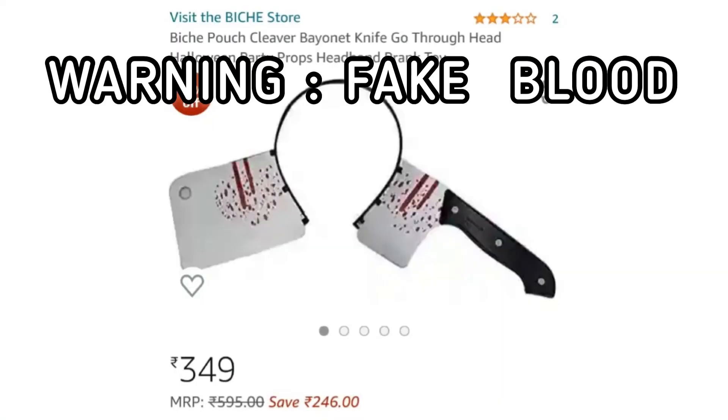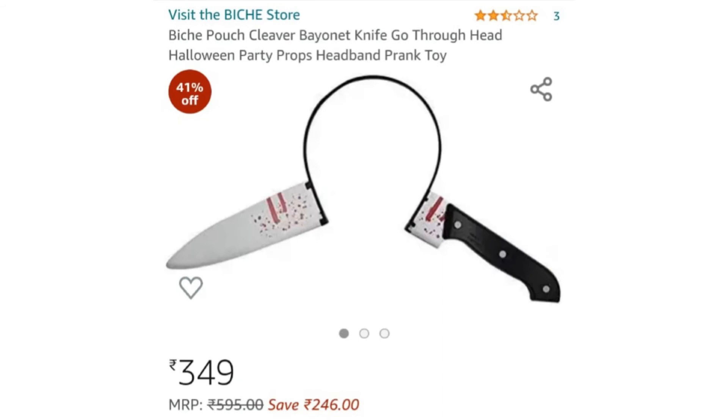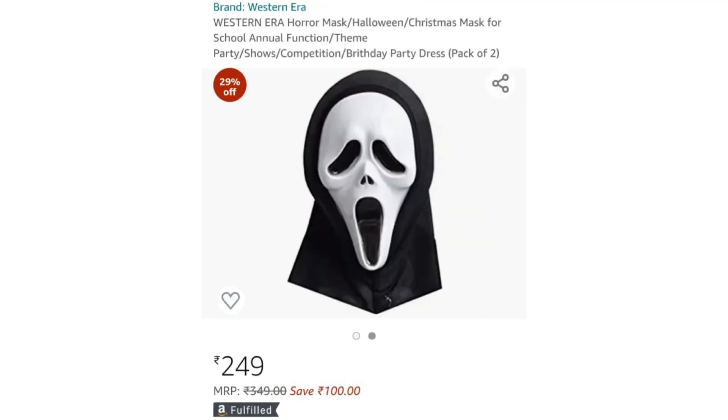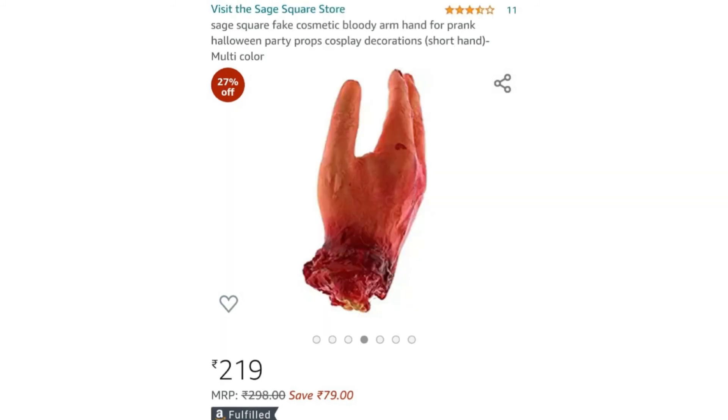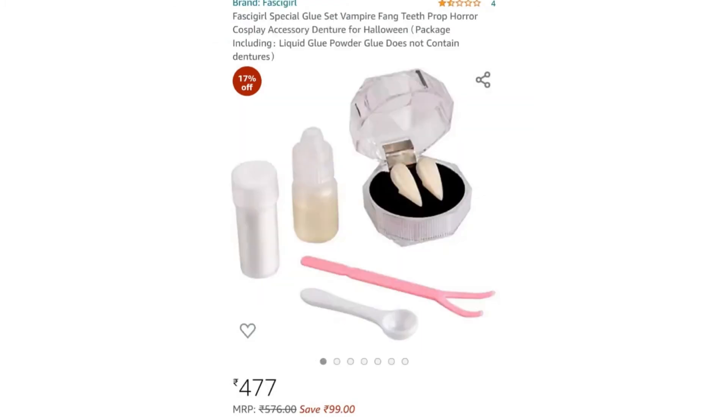Now here are a few things I did not get but you can, if you want. There are these knife headbands that make it look as if knives are running through your head, then there are these scary looking masks that look extremely cool, a gory hand, pointy elf ears, and vampire teeth. I'm totally going to get them next year.